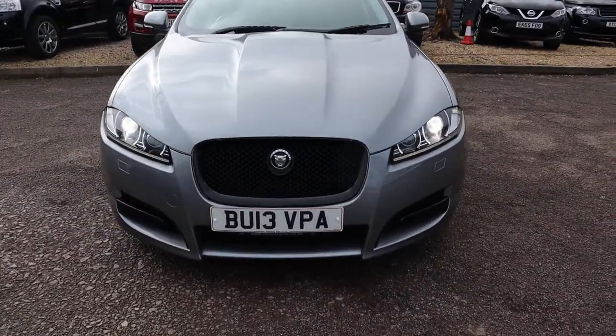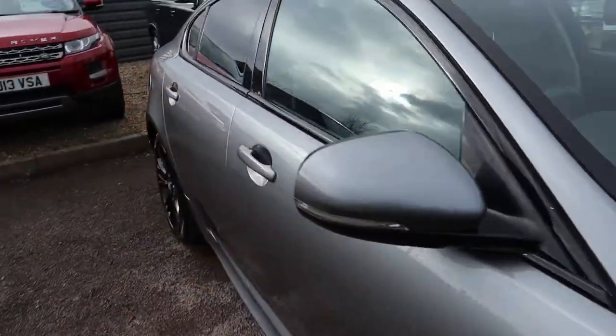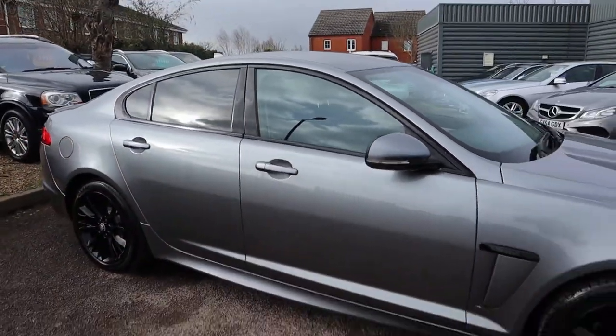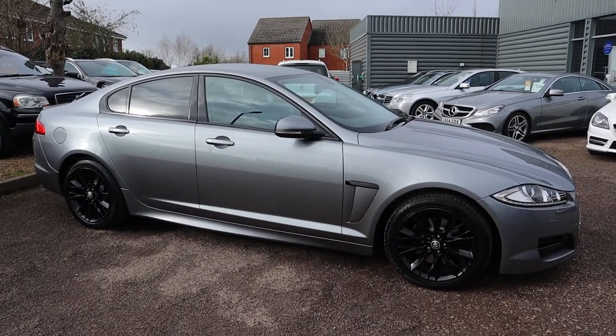This car won't be on sale for long — it's absolutely stunning and I hope this video does it justice. Give us a call, our number's 01926 267813, located in Barford in Warwick, and we'll speak to you soon.